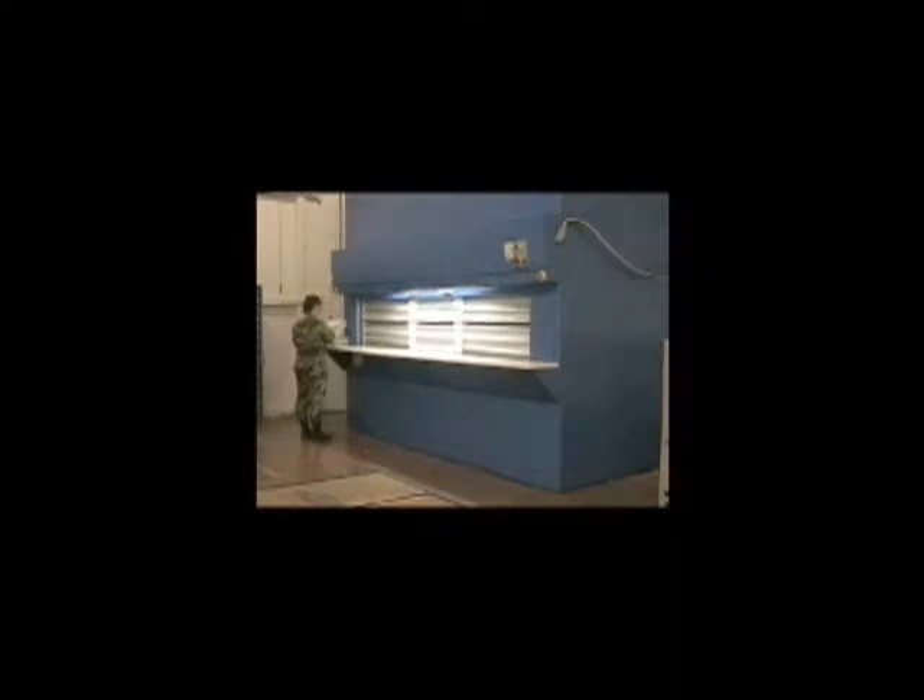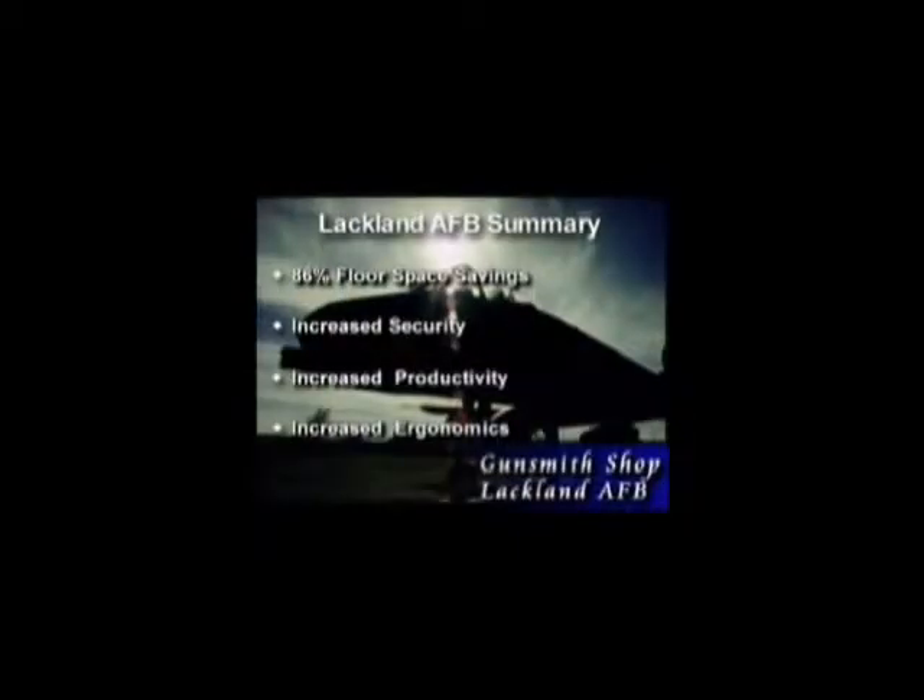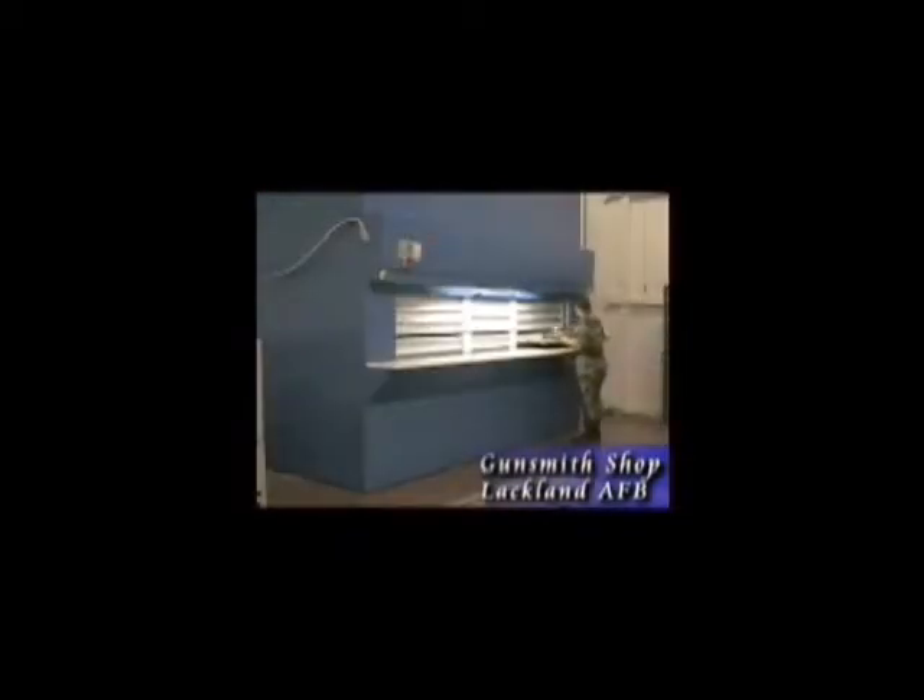The Gunsmith Shop at Lackland Air Force Base has taken aim on improving their inventory management by implementing the Automated Megastation Vertical Carousel System from Remstar. We needed to create as perfect an inventory management system as humanly possible. We needed the ability to respond quickly and accurately to meet our mission needs. The automated system allows us to do exactly that.